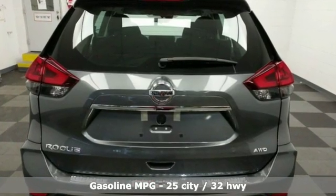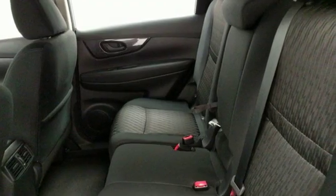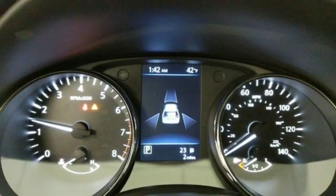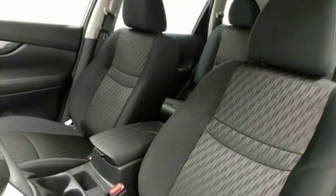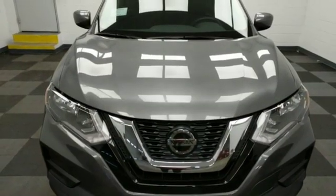Inline four-cylinder engine, air conditioning, external memory control, manual tilting steering column, wireless phone connectivity, voice activation, rear lip spoiler, three 12-volt power outlets, and streaming audio. Nissan — built for the human race.